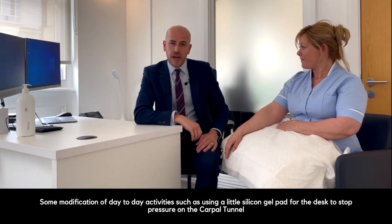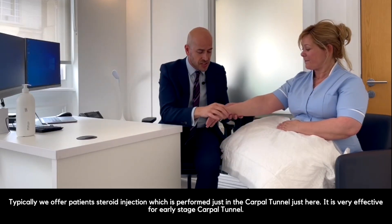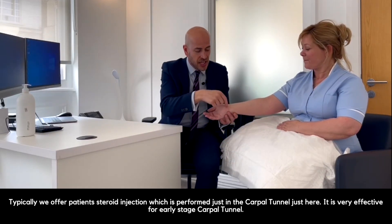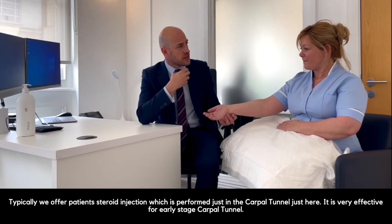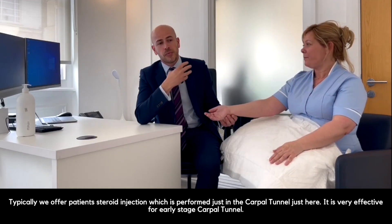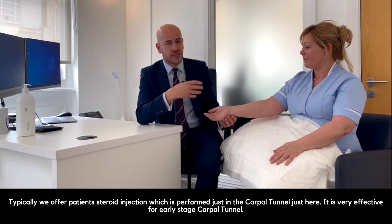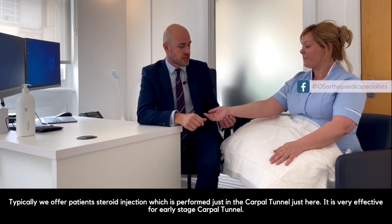We then offer patients a steroid injection, which is performed just into the carpal tunnel. The steroid injection is very effective for early stage carpal tunnel. We do sometimes find that it can wear off after a few months, it may need to be repeated, or we may need to escalate our treatment plan.